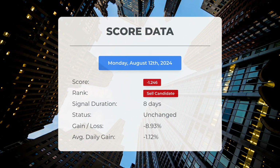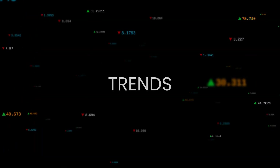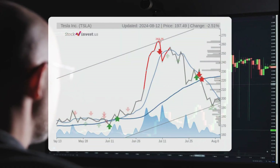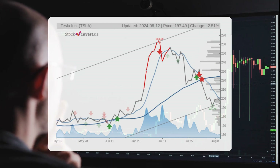The stock experienced a loss of 8.93%, equating to an average loss of 1.12% per day since it was marked as a sell candidate. The stock is currently positioned in the lower section of a very wide and strong upward trend in the short term, which typically presents a favorable buying opportunity.